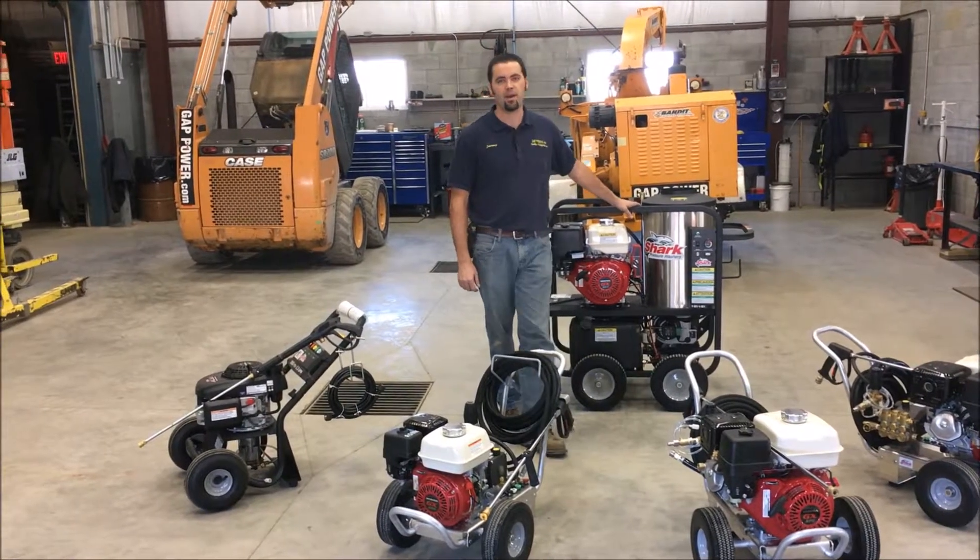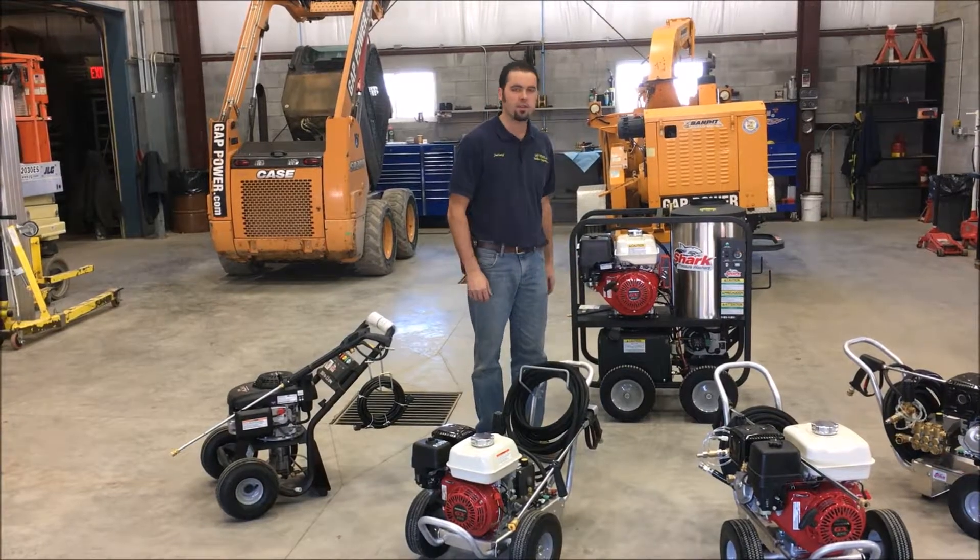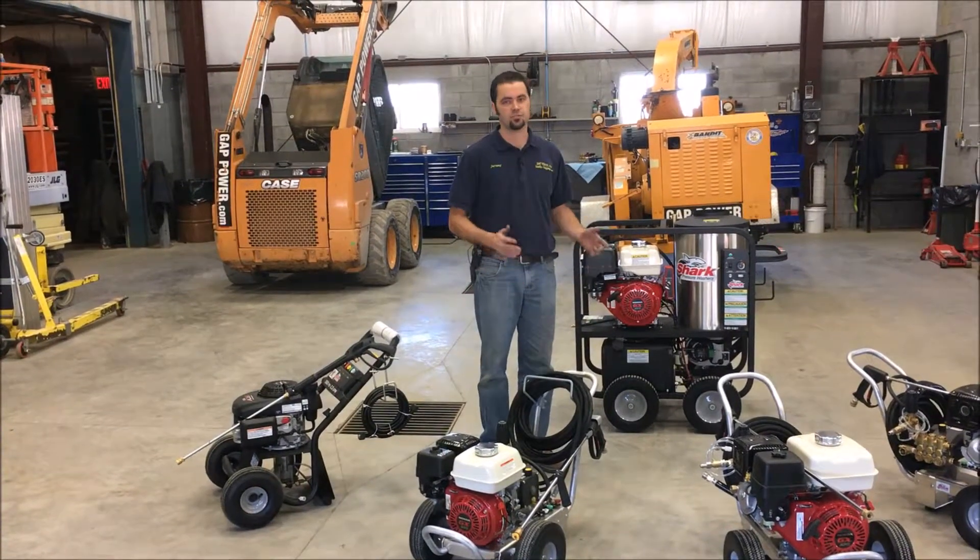Hi, this is Jeremy from Gap Power and we're going to take a look at the different types of pressure washers from Shark that we carry at Gap Power for sales, service, and rentals.